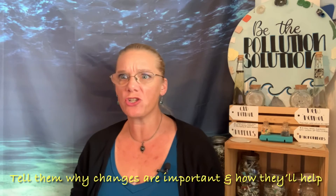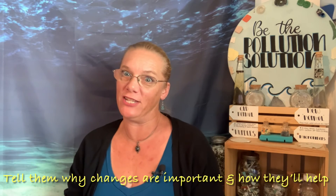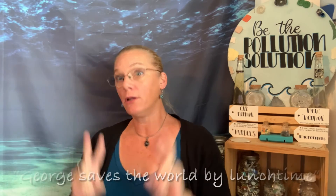Tell them why these changes are important and how the changes will help. Make it a hopeful learning kind of experience. Give them resources designed for them. Curb.com had a couple of book suggestions: 10 Things I Can Do to Help My World and George Saves the World by Lunchtime. If you happen to have or know of one of those little lending libraries, share the knowledge and add some climate change books to it. NASA's Climate Kids is also a really great learning resource. And lastly, visit our national parks — let them see for themselves what's wonderful and worth saving, and what's changing.